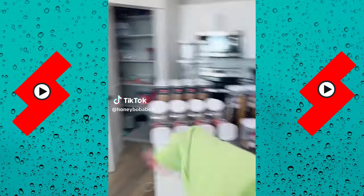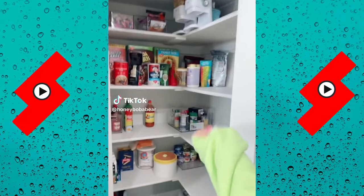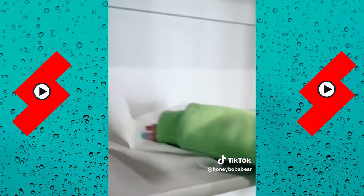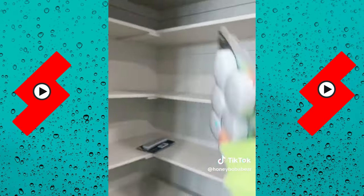Spring cleaning my entire house, part two: the pantry. First I'm taking everything out, which won't take me long because all I have is seasoning and cereal. Now I'm gonna wipe it all down — my whole house is glowing at this point.